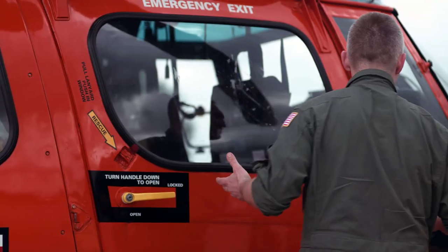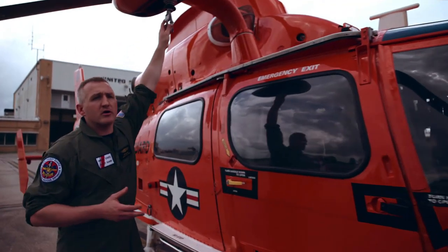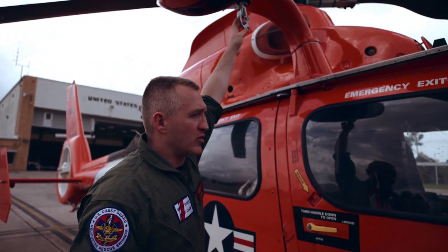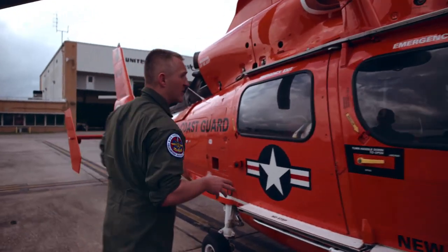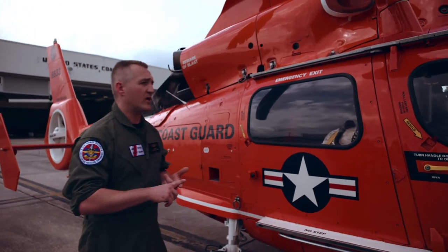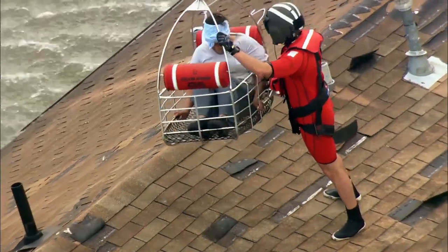For our rescue operations, we have a very important tool that we use. It's a hydraulic powered hoist, usually capable of hoisting up to 600 pounds. Typical gear that we use to pick people up — we have a rescue basket where we can stick people in the basket and hoist them up, or we have strops.